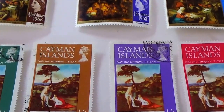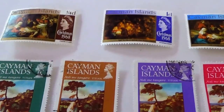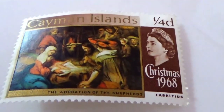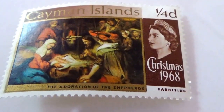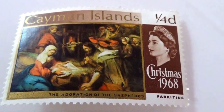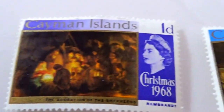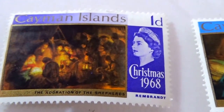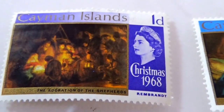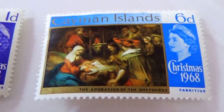We have just a few of these Cayman Island poster stamps, but they're so beautiful that I wanted to bring them to you. They're pretty much small. Here's a ¼D — this is Christmas of 1968 for them. Beautiful stamp. Here's another Christmas of 1968, this is a 1D. And another Christmas of 1968, a 6D.